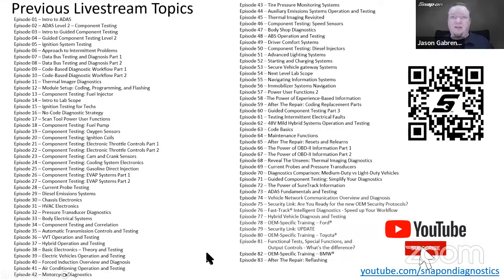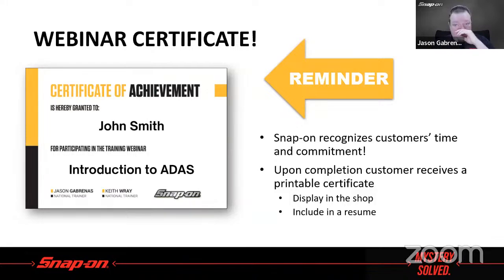On our YouTube channel, we have 83 different live stream episodes now — from ADAS to reflashing and everything in between — with more to come, aiming to hit 100 by end of year. All available at youtube.com/snap-on-diagnostics. Also, if you attend one of our webinars on Zoom, you will receive a certificate for continuing education. Make sure your name is spelled correctly and your email address is correct in Zoom because it's an automated process — it generates the PDF certificate and emails it to you automatically.